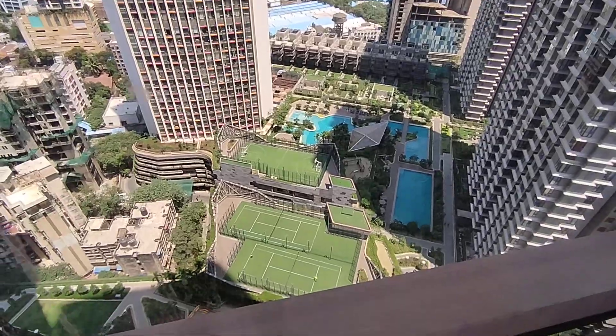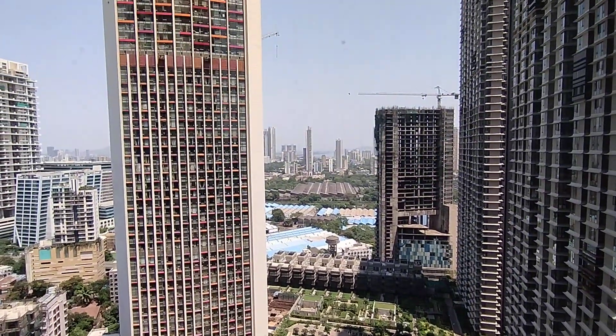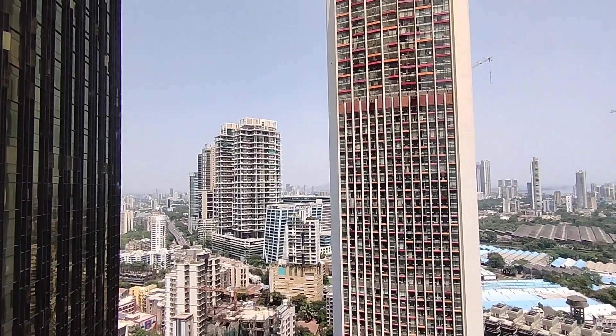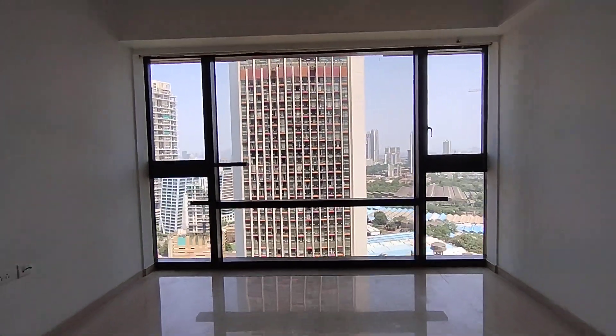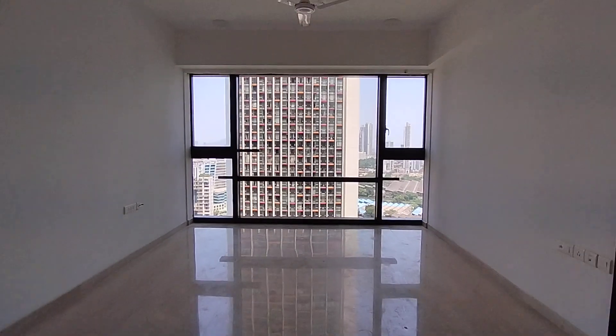Perfect view towards the amenities, towards the MTHL, and this side of the city is towards Bandra. This 1500 carpet 4BHK apartment is available for sale, with a servant's room attached.